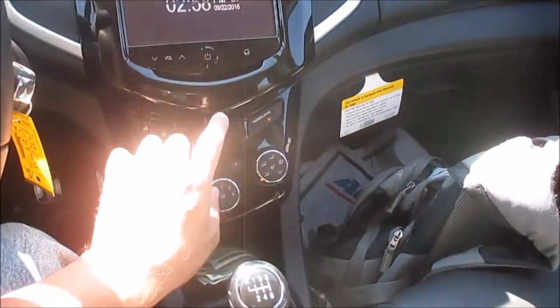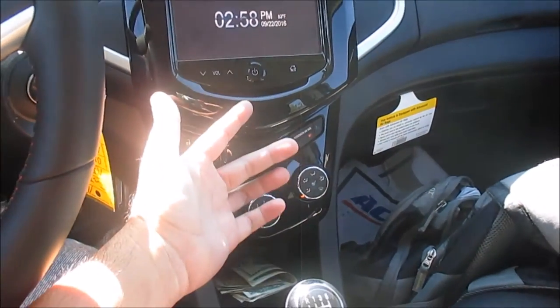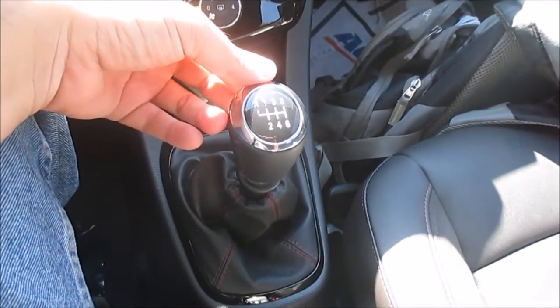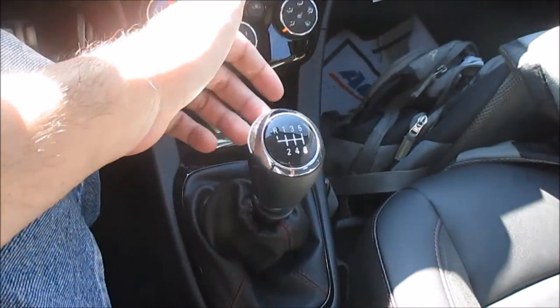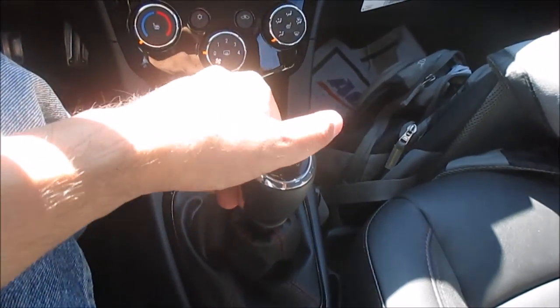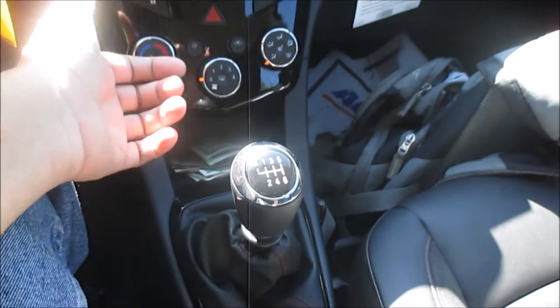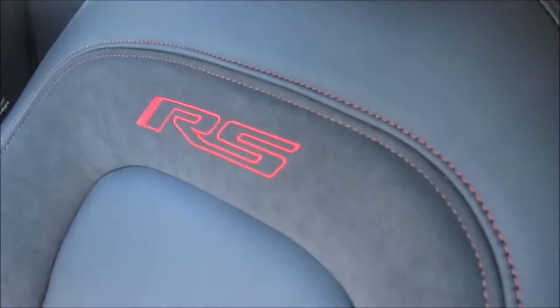They went with the piano black finish on the center stack here versus the aluminized look or the cheap plastic look. Six-speed manual gearbox, and it does have the reverse lockout ring, which I actually like better than the setup on my Mustang where you have to push the stick down, then over and up. Volkswagens used to use the same thing.